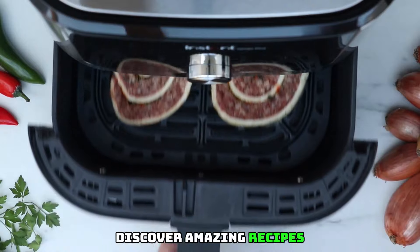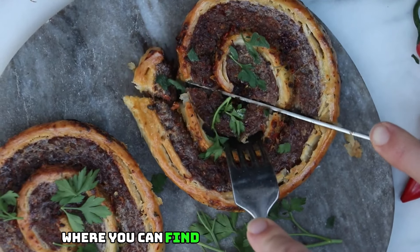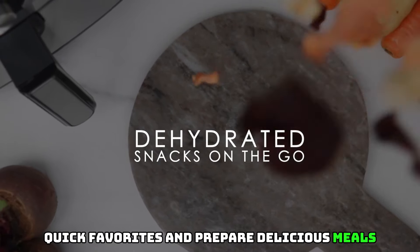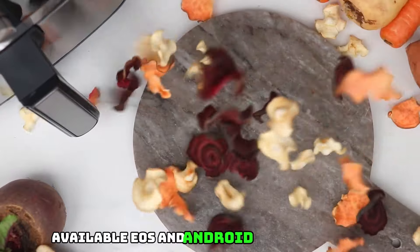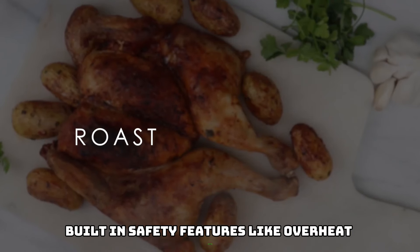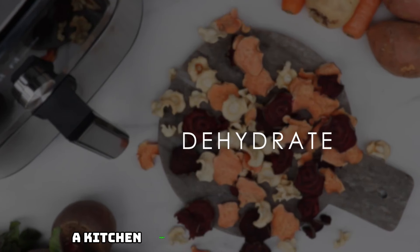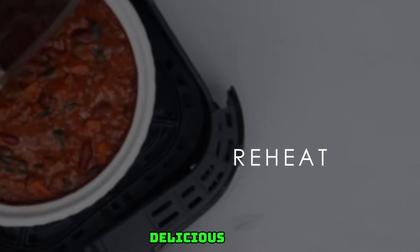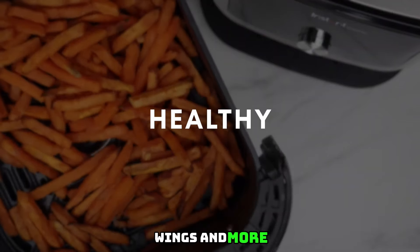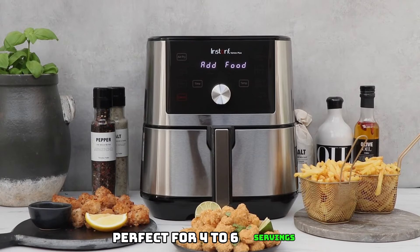Discover amazing recipes — includes the free Instant Brands Connect app where you can find new recipes, create quick favorites, and prepare delicious meals, available on iOS and Android. Built-in safety features like overheat protection, auto-off, and more to keep your mind at ease. A kitchen must-have, perfect for quick delicious meals, preparing side dishes, appetizers, wings, and more — a great addition to any kitchen, perfect for four to six servings.